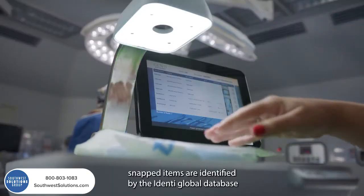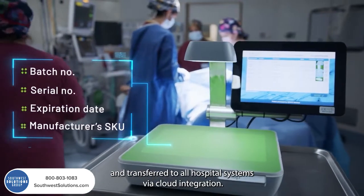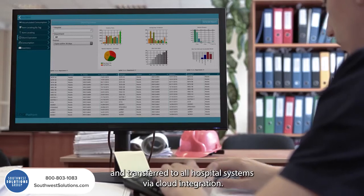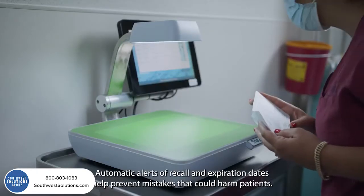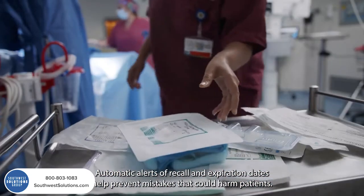Snapped items are identified by the IDENTI Global database and transferred to all hospital systems via cloud integration. Automatic alerts of recall and expiration dates help prevent mistakes that could harm patients.